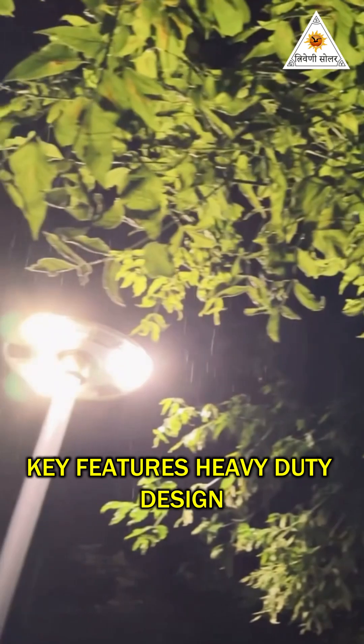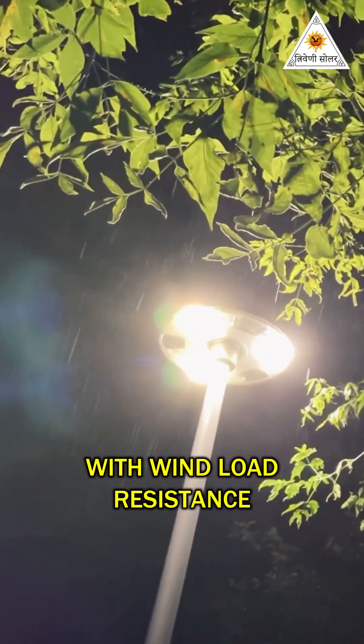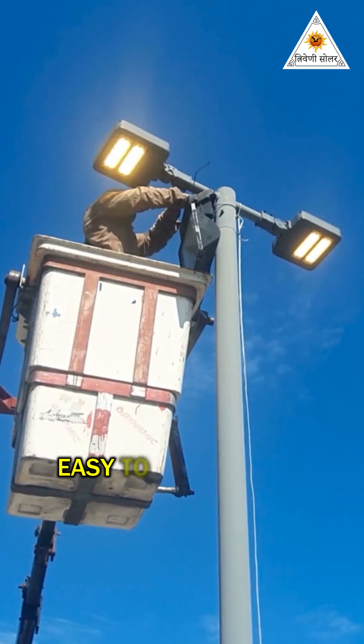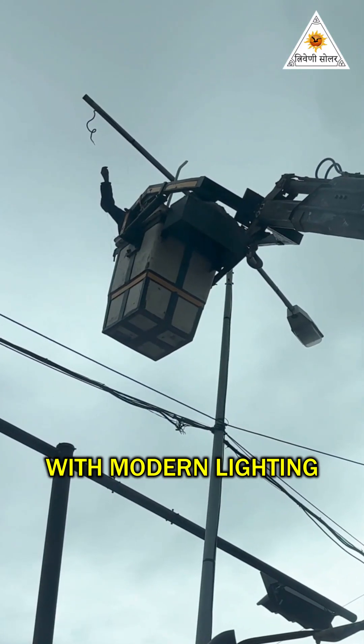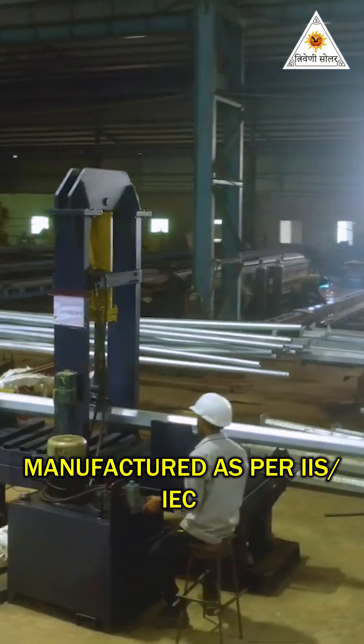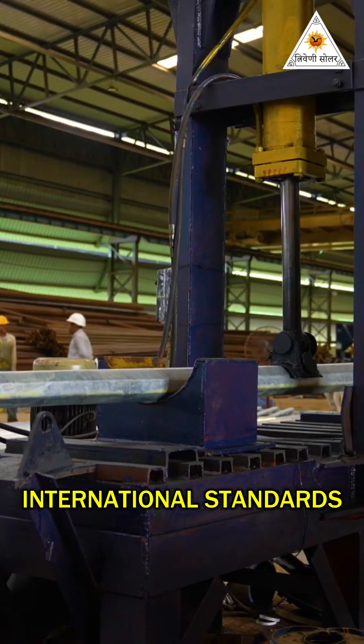Key features include heavy-duty design with wind load resistance, maintenance-free construction with long service life, easy installation compatible with modern lighting systems, and manufacturing as per IIS-IEC international standards.